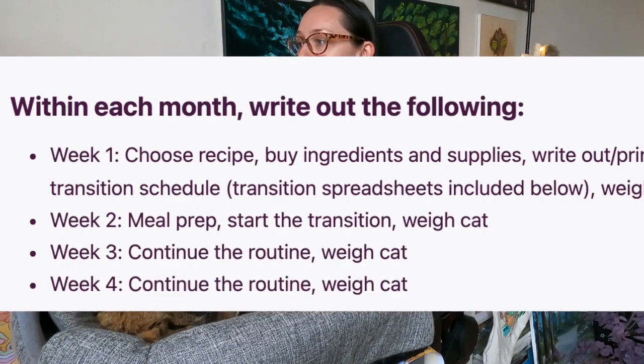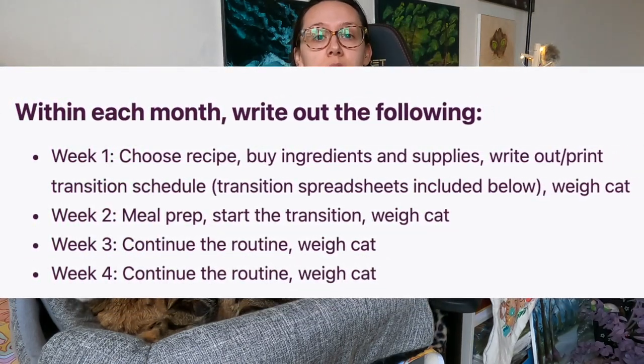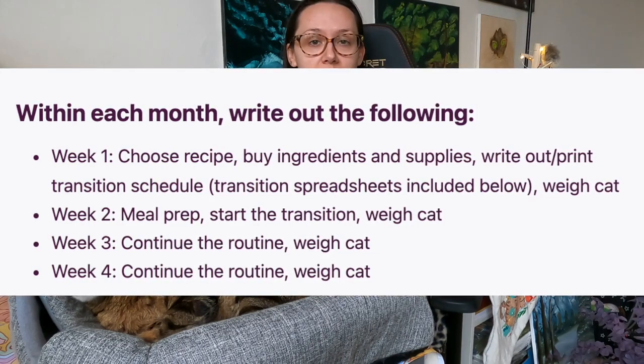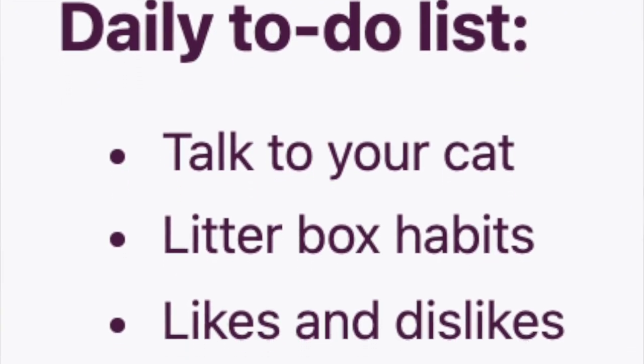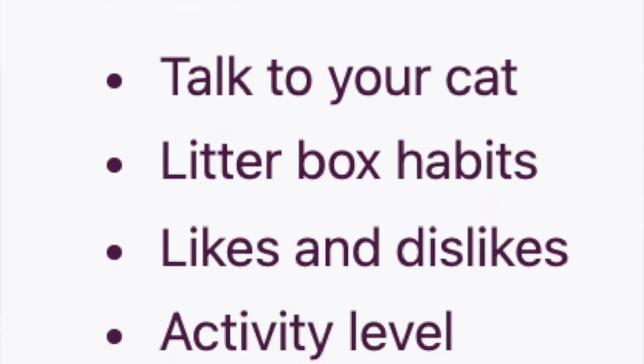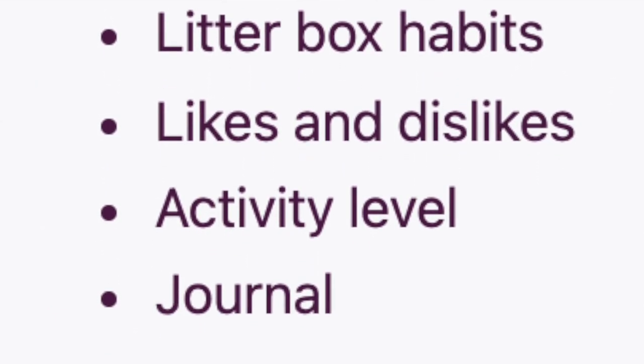Week two: meal prep, start the transition, weigh your cat. Week three: continue the routine, weigh your cat. Week four: continue the routine, weigh your cat. Your daily to-do lists include talking to your cat, keeping track of litter box habits, your cat's likes and dislikes, and his activity level. You may also want to keep a general journal to write what you did for the day, what you're planning for tomorrow, and keep track of what's working and what's not working.